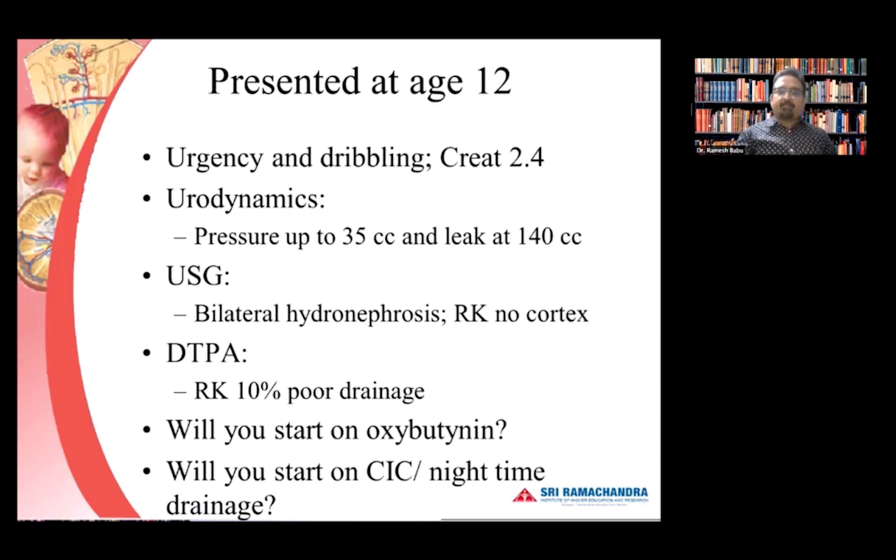Now, with this background — will you start him on oxybutynin at this stage? Will you start clean intermittent catheterization? Will you put him on nighttime drainage? With urgency, dribbling, and high pressures, are anticholinergics enough, or have we already tried oxybutynin? Anticholinergic medications are the main treatment to relax the bladder. Some use alpha blockers to relax the hypertrophic sphincter, particularly when there is a large post-void residual volume. Clean intermittent catheterization and nighttime drainage have also been found very useful.